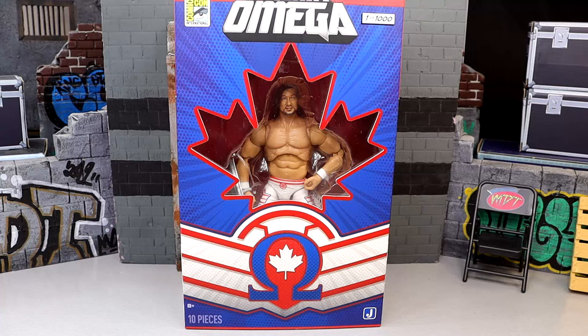Today we are reviewing the AEW San Diego Comic-Con 2024 exclusive AEW Supreme Edition Kenny Omega figure. This figure was one of 1,000 and I was fortunate enough to secure two of these at San Diego Comic-Con. Huge shout out to Jazwares and the AEW team for making this review possible and giving me this Kenny Omega figure for review.